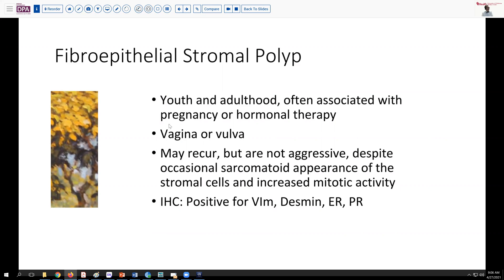The location is typically found in the vagina or vulva. Unlike aggressive angiomyxoma and melanoma, these are not aggressive lesions despite the occasional sarcomatoid appearance of the stromal cells — and occasional mitoses may also be seen. These tend to be positive for stromal markers. Desmin can sometimes be seen in these cells, which is unusual because they don't appear muscular. They will usually be hormone receptor positive, as you might expect.